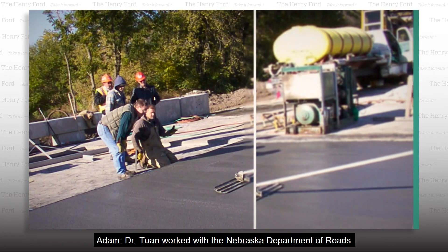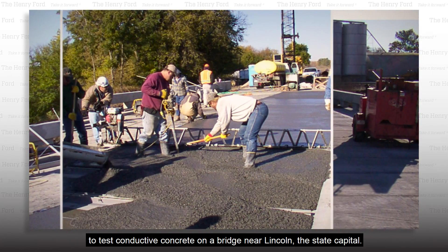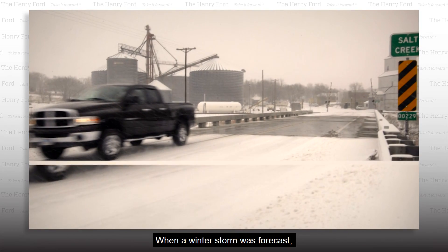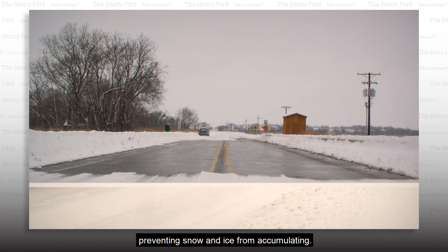No, no. Dr. Twan worked with the Nebraska Department of Roads to test conductive concrete on a bridge near Lincoln, the state capital. When a winter storm was forecast, the bridge was preheated to about 45 degrees, preventing snow and ice from accumulating.